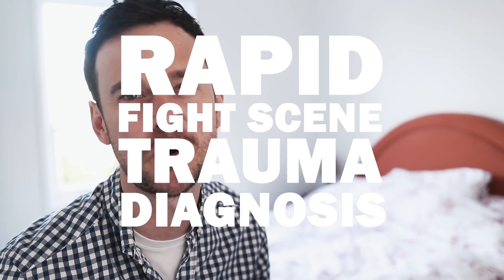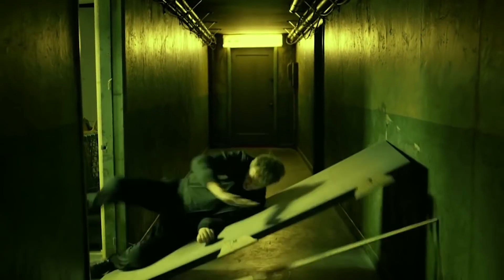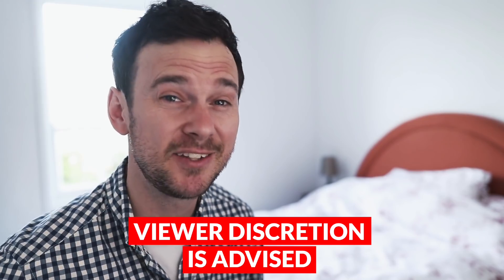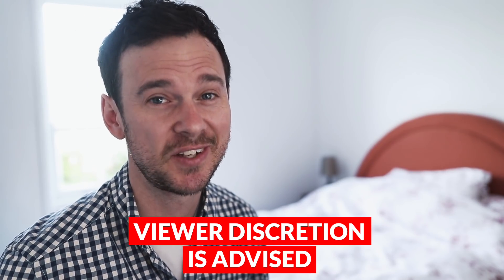Hello and welcome back to the channel. My name's Ed Hope, a junior doctor in the UK, and we're going to do another rapid fight scene trauma diagnosis — this time the Marvel superhero Daredevil. We're going to take the Netflix adaptation and that pretty brutal hallway scene. As with all these videos, each injury we're going to assume the worst possible diagnosis, which is a principle of trauma medicine anyway — we have to rule out all the serious things. This scene is widely respected for its realism rather than its sensationalism, so let's check it out and break down those injuries.